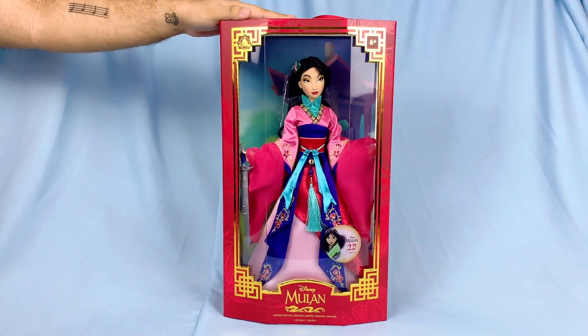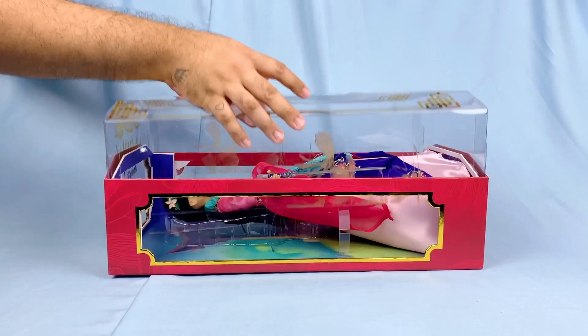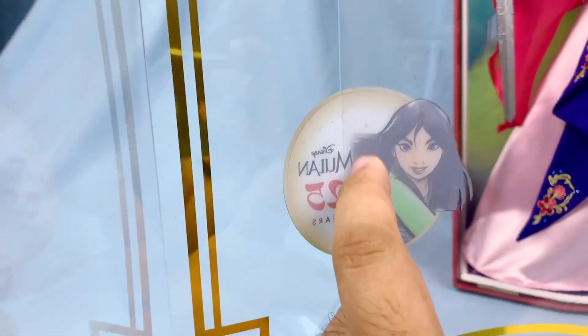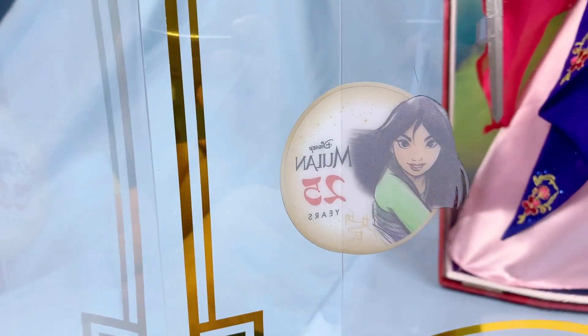Now it's time to take her out. The anniversary emblem is actually not a sticker nor part of the cardboard box — it's already printed on the plastic window itself.